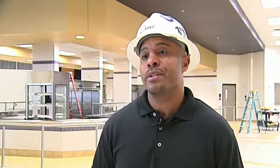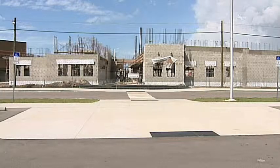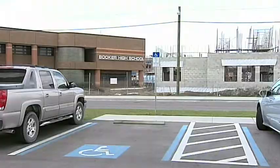Students and staff aren't the only ones benefiting from the Booker High Rebuild project. DuBose says they've created hundreds of jobs right here in the area. To date, over $530,000 in wages have been put back into the 34234 zip code. Over $1.5 million of wages have been put into the four-county area, which includes Sarasota, Manatee, Charlotte, and DeSoto counties.